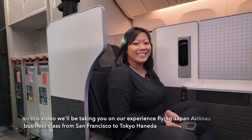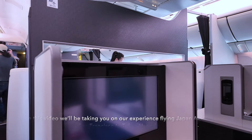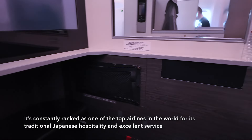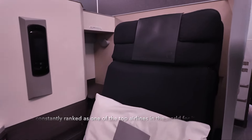In this video, we'll be taking you on our experience flying Japan Airlines business class from San Francisco to Tokyo Haneda. It's constantly ranked as one of the top airlines in the world for its traditional Japanese hospitality and excellent service.